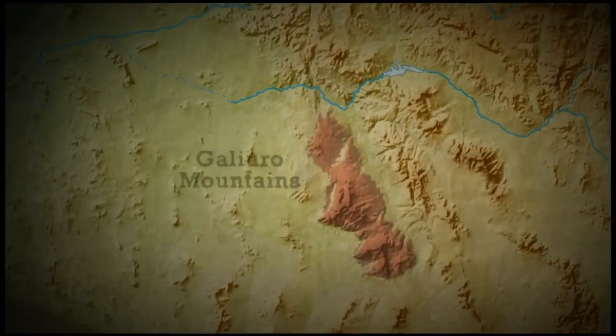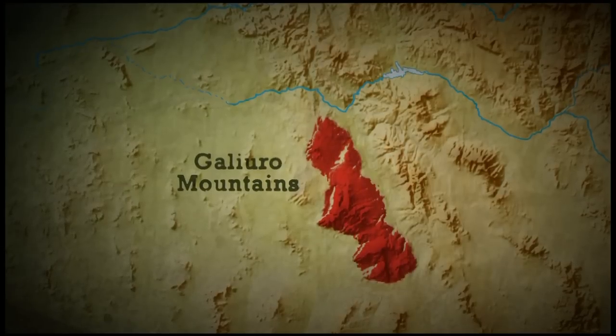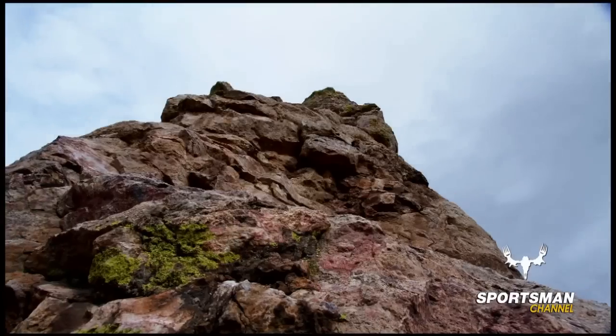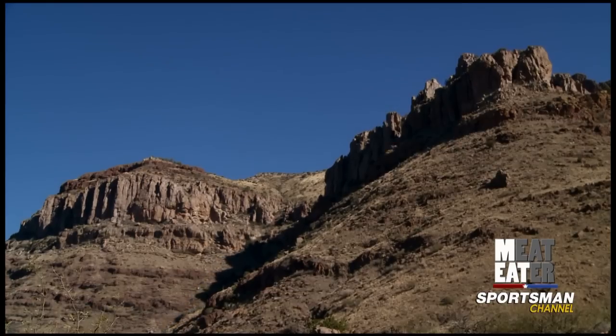Here in southeastern Arizona, the Galero Mountains rise up from the surrounding desert as a sky island mountain chain of jagged outcroppings, sharp peaks, and sheer cliffs.